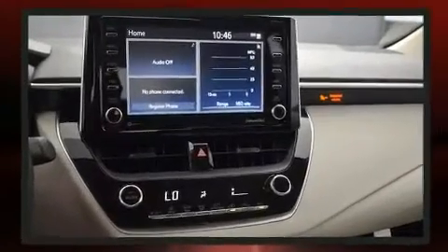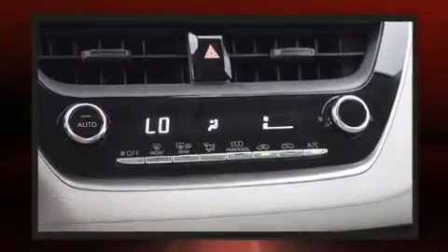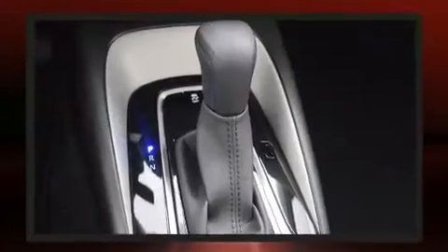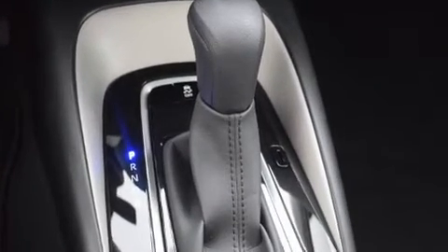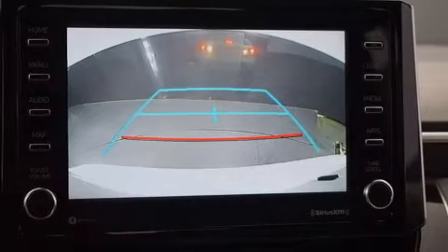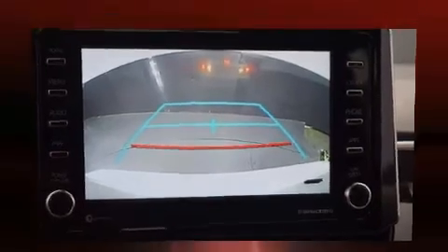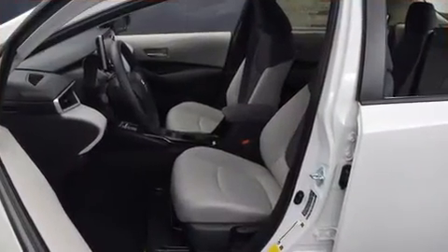Toyota also prioritized safety and security by including dual front impact airbags, head curtain airbags, traction control, brake assist, a panic alarm, an emergency communication system, and four-wheel disc brakes with ABS. This car was designed with safety in mind, allowing you to drive with even greater assurance.